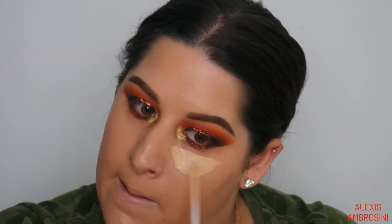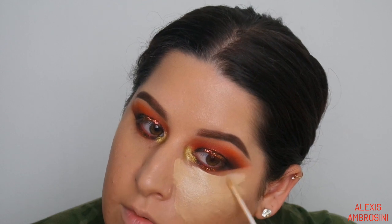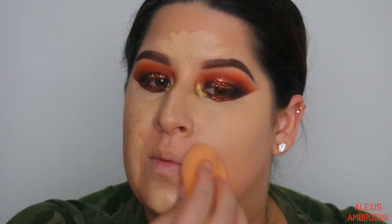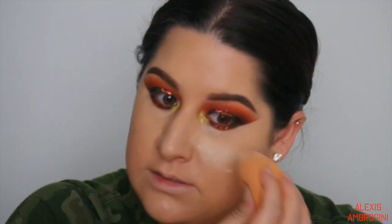Going in with concealer - the Maybelline Fit Me in Sand - getting up close around the eyes and under. It looks like I just concealed my whole face! Taking the Laura Mercier translucent powder to go back in and set that, cleaning up the harsh lines.